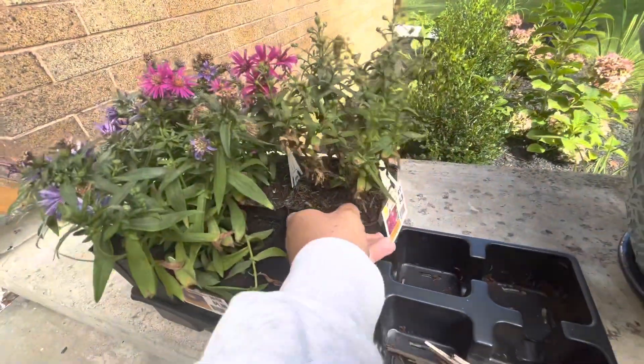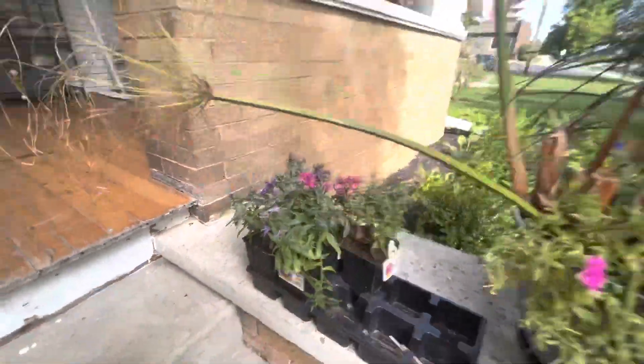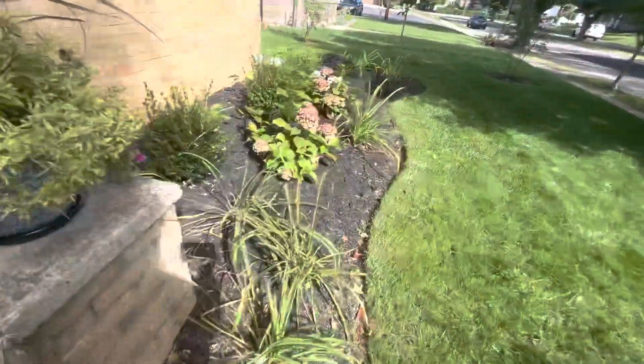These are asters — not phlox, asters. They were a dollar. So I've got five of those that I'm going to put along the front borders.